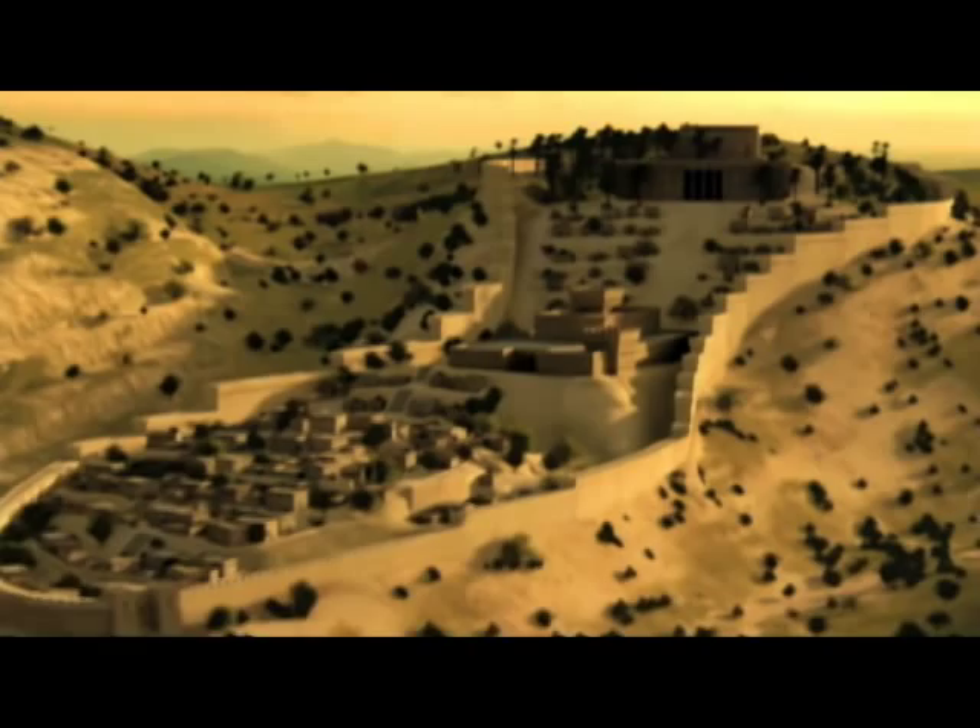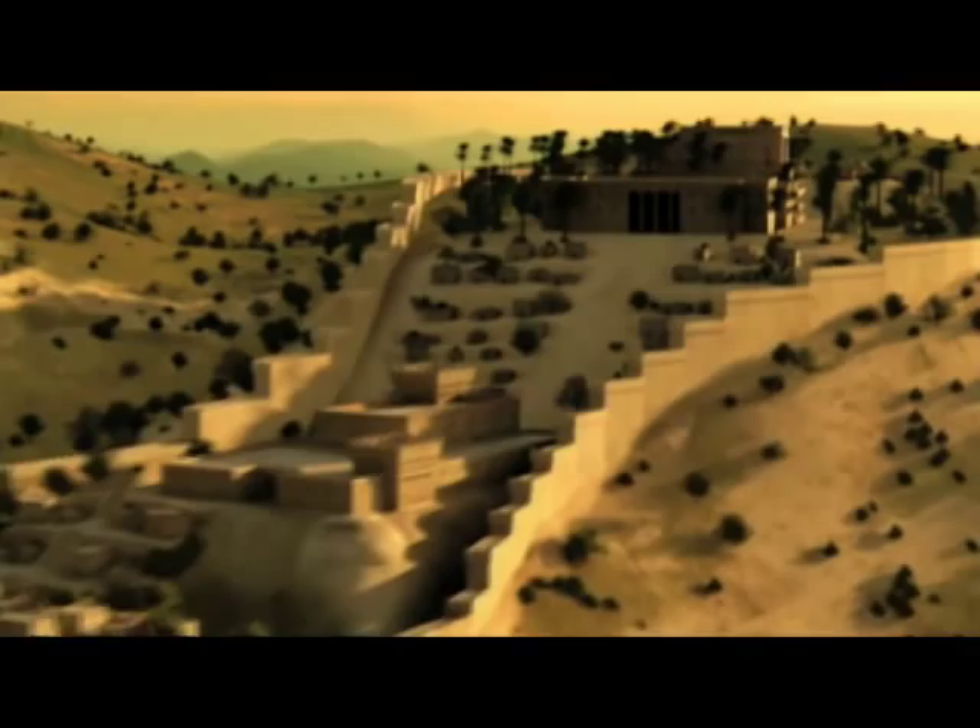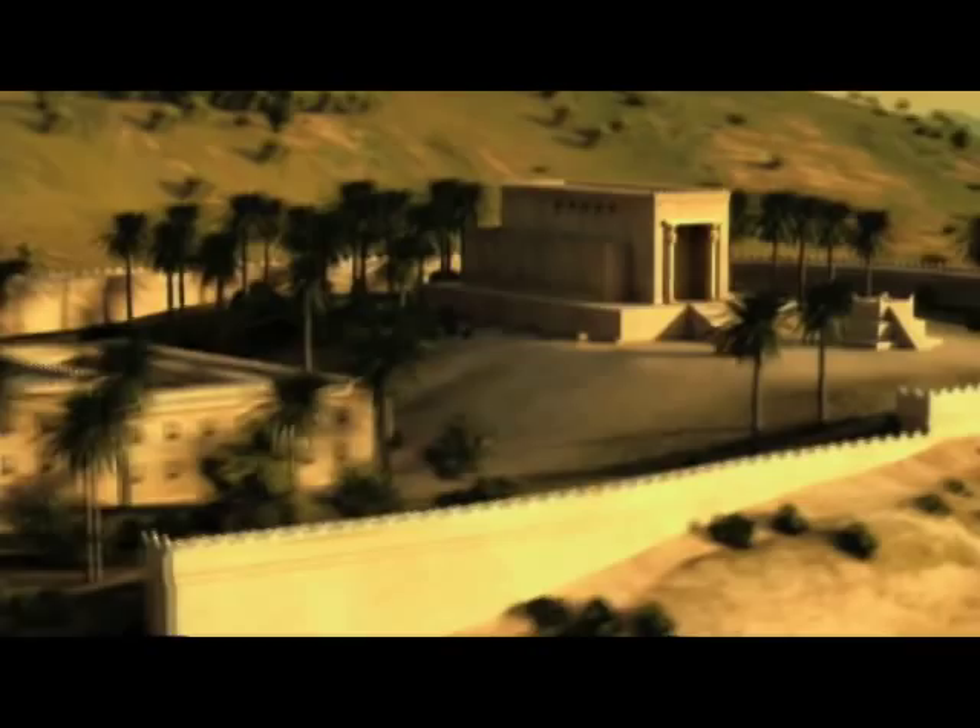The other thing we were very excited to portray is that today, very often, Jews call their synagogues temples. But what we're depicting here is in fact a temple, and how it differs from synagogues today is that the main function of the ancient temple was, in fact, animal sacrifice.